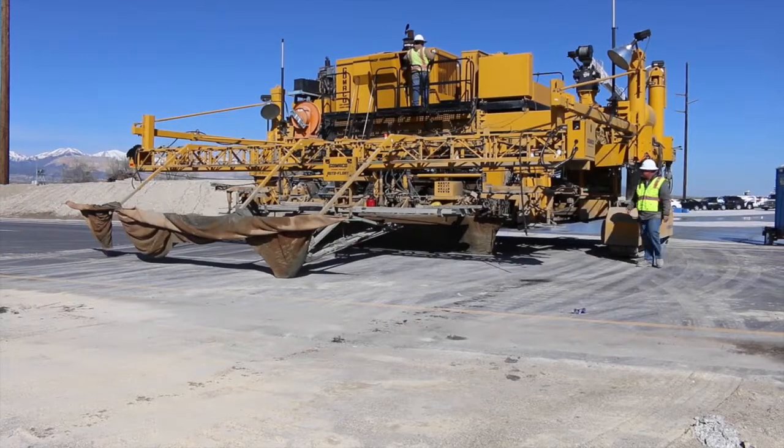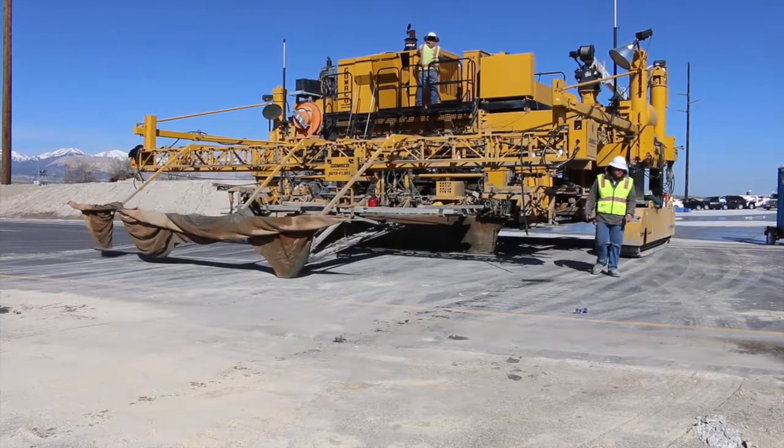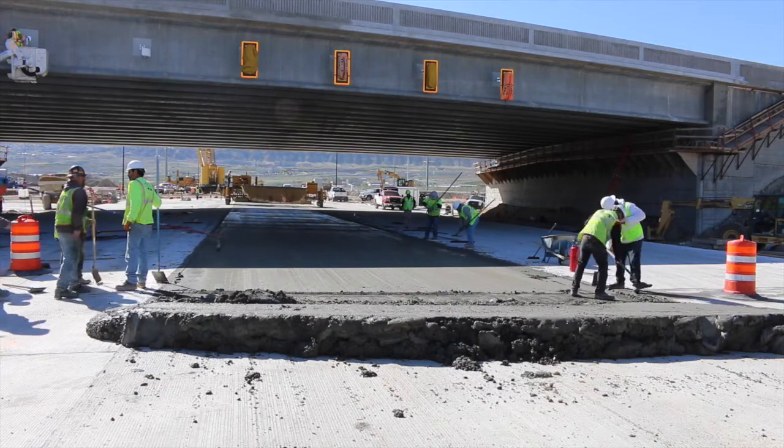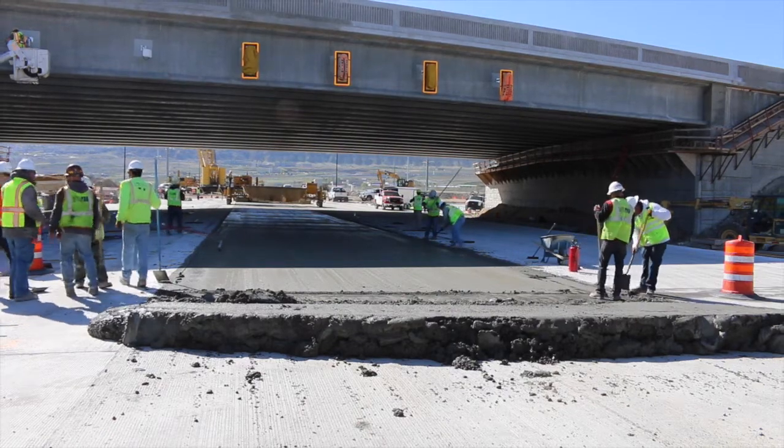There's so much growth in this end of the valley that we are struggling for capacity down here, and as we can improve these roads, we can keep Utah moving and keep the citizens of this part of the valley moving. It improves the economy out here and it improves the quality of life for everyone out here.